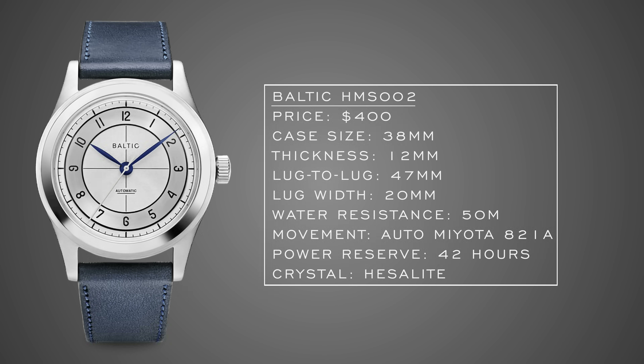Next is the Baltic HMS 002. Baltic is a really cool micro-brand based out of France. They came on the scene with the Aqua Scaphe and bi-compax chronographs with cool vintage looks. The HMS 002 takes that same design format and stuffs it into a nice everyday piece: 38mm case, 47mm lug-to-lug, 50 meters of water resistance, and an automatic Miyota 821A. The number-one selling point is Baltic's design — it's a winner, and the variety of colors lets you slap it on different straps and have fun with it.